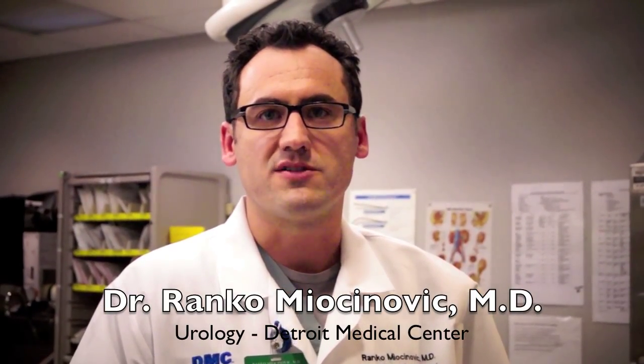My name is Dr. Ranco Miocinovic. I'm a urology staff at Detroit Medical Center and Santa Grace Hospital. My sub-specialty is robotic surgery as well as urologic oncology.